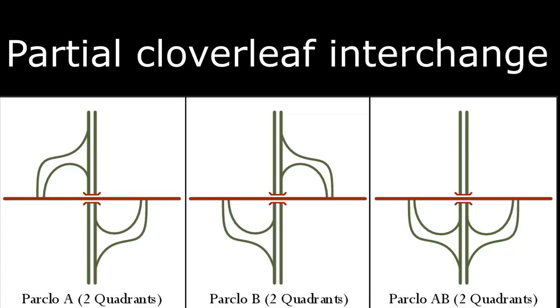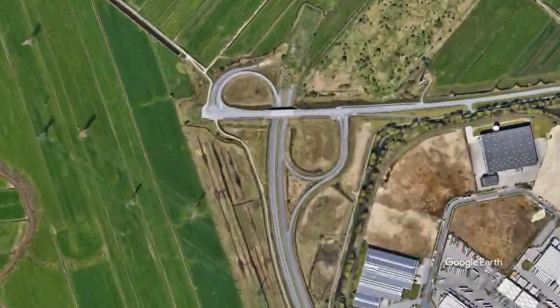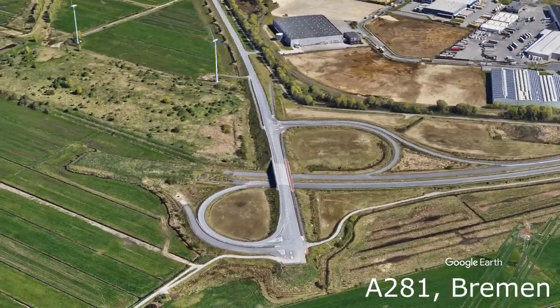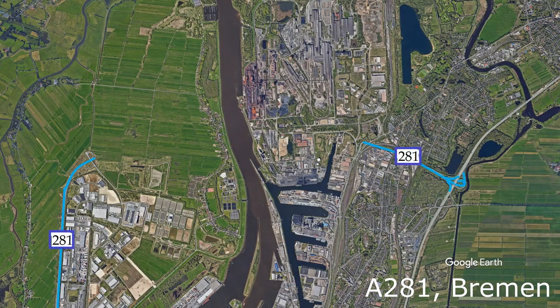We start our list with the partial cloverleaf interchanges which are commonly used in Europe. This one is located at the A281 near Bremen and looks pretty new. It stops in the middle of a field near an industrial area, but when you look a bit further you see that there is another part of the A281 on the other side of the river. My conclusion is that they probably wanted to connect these two pieces but it never happened because they would have had to build a tunnel under the river.